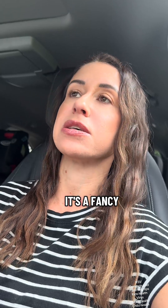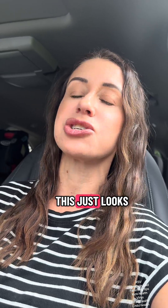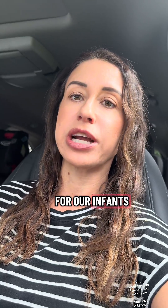Number one, what is RSV? It's a respiratory virus — a common virus that causes cold-like symptoms in older kids and adults. In older kids and adults, this just looks like a really bad cold, but here's why it's so dangerous for our infants.